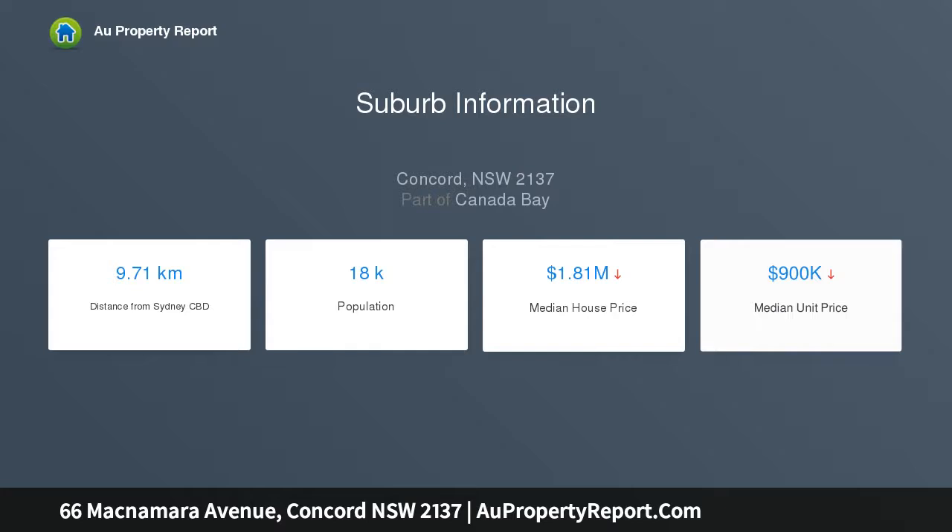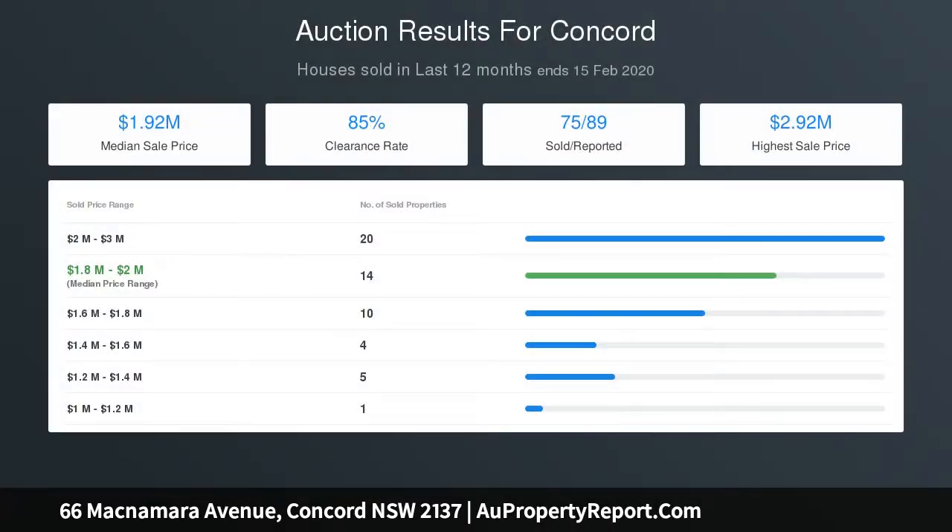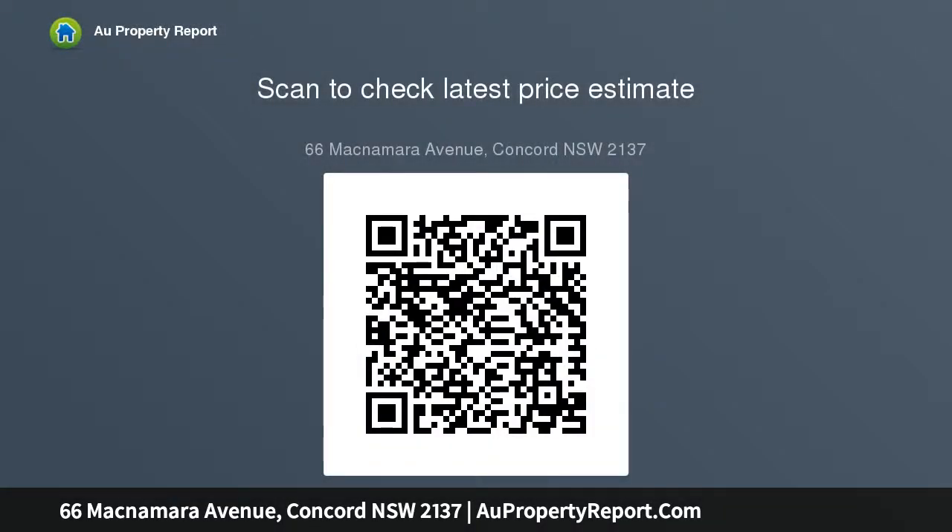Picture book charm features tuck pointed brickwork, lead lights, bow fronted veranda with tessellated tiles, ornate ceilings, elegant low maintenance manicured front lawn, and private rear garden with undercover entertainment area. Brick interiors, formal lounge, separate formal dining, walk-in robes, stainless steel gas range, casual living area, and air conditioning.